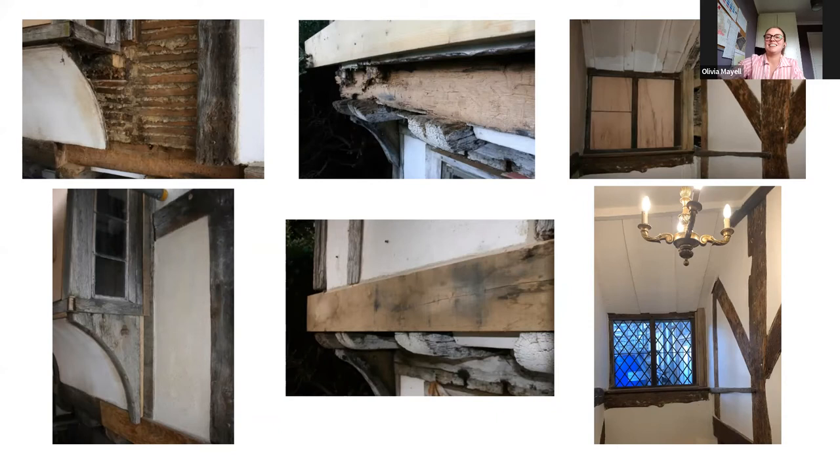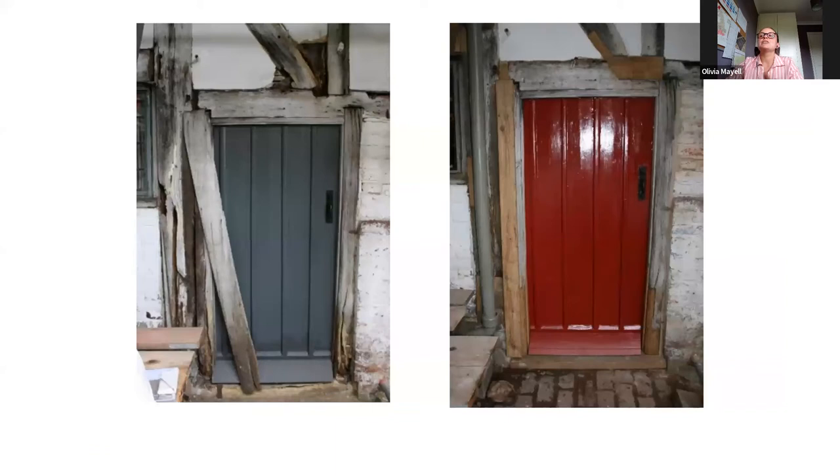Another before and after here — this is the secondary door into Sackville which was actually in a very sorry state when we took the cover pieces off, as you can see there on the left. The frame was rotten and the mortar had actually fallen out as well. We also repainted the two front doors in Landmark red, which I think looks really smart.